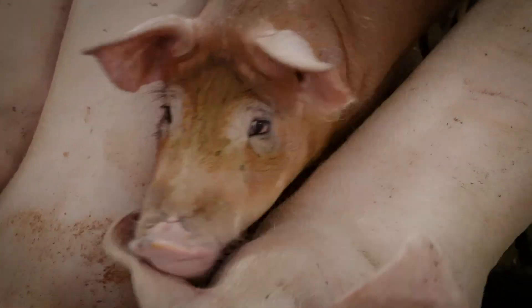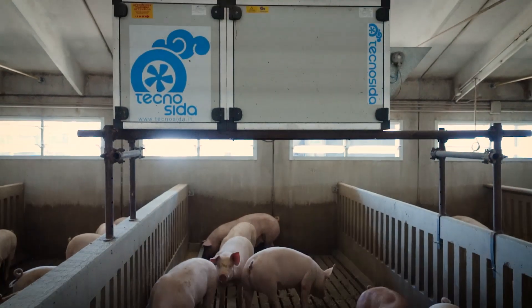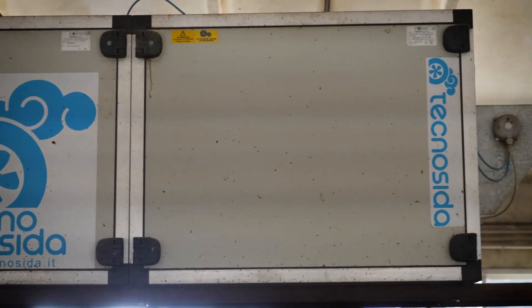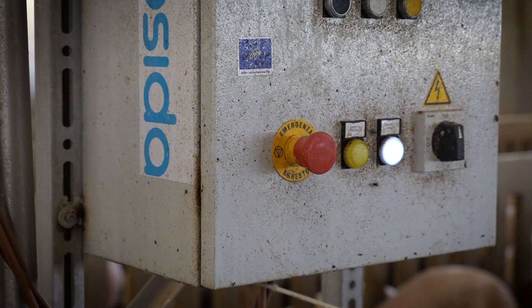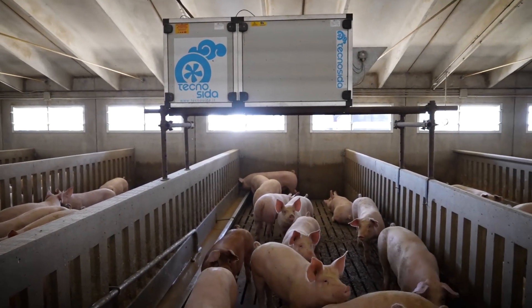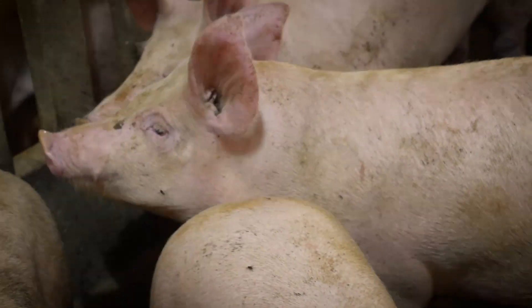The abatement technologies tested were a dry filter and a wet acid scrubber. The dry filter consists of a series of panel filters capable of trapping particles of different sizes. It is installed in the center of the room at a height to ensure maximum filtering efficiency while avoiding contact with the animals.